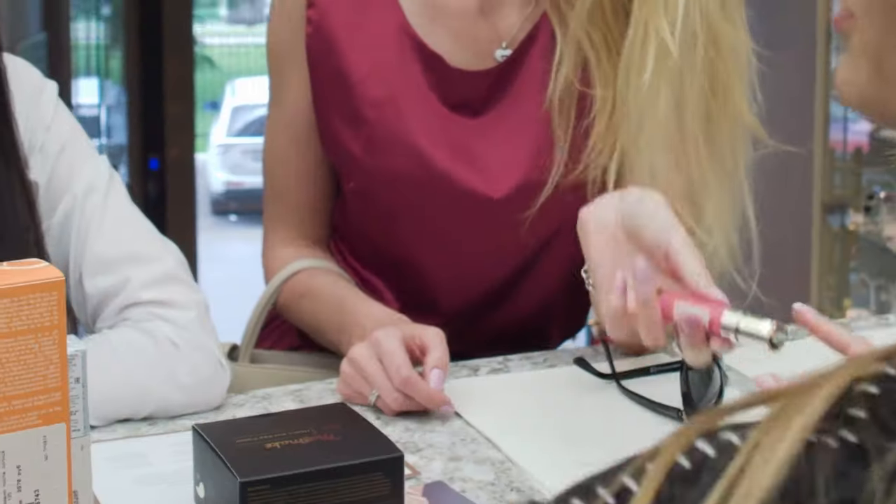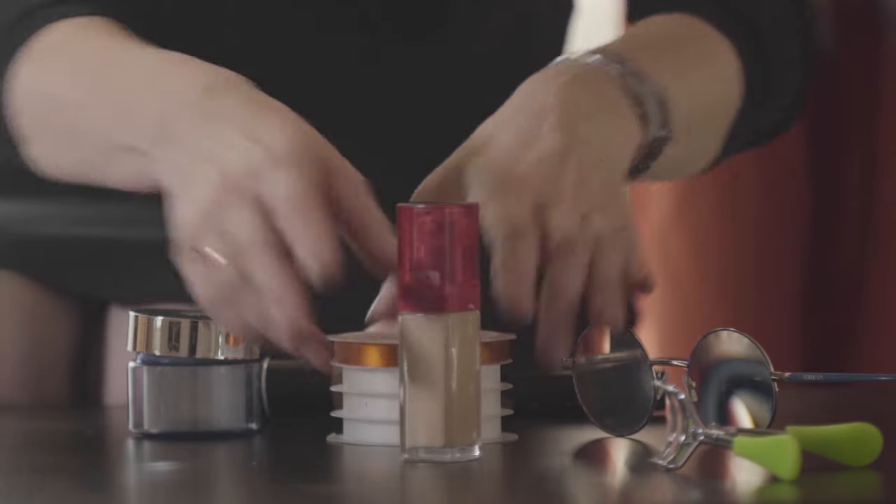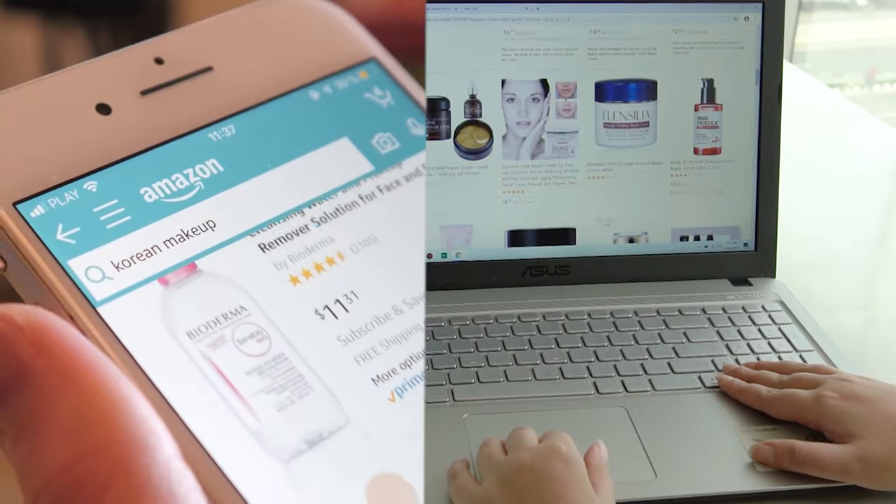The Trendy Beauty Team, consisting of skincare and beauty experts, presents the best suitable products for you based on testing, reviews, and recommendations. We research thoroughly for each category on ingredients, formulas, pricing, and feedback of users so that you get the best products for your skincare, saving your time.